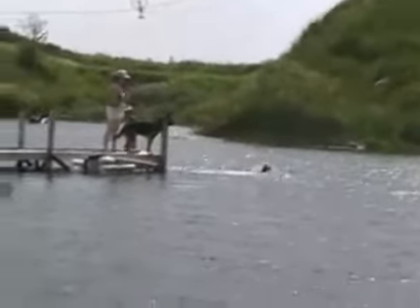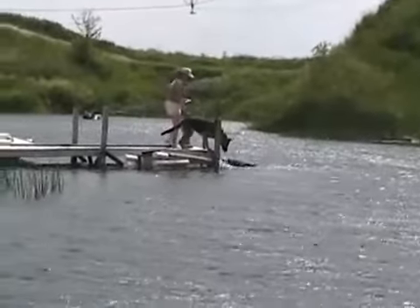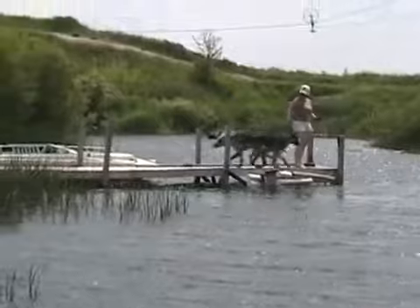There we go. He chickened out when he found there's no bottom. Poor doggy — deep water.